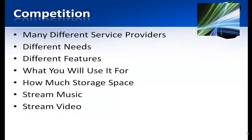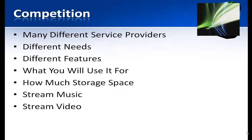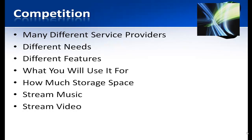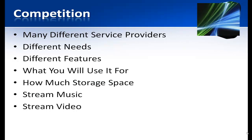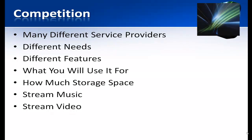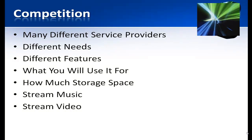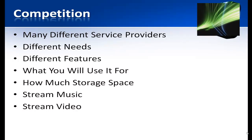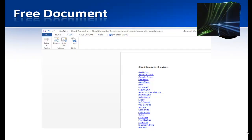You need to consider what you're going to use it for, how much storage space you need, whether you want to use just the free space, get multiple providers and spread your storage across them, or pay for larger storage. Do you want to stream music or video? Some services have licensing for that — especially for music — and streaming video to your phone is a nice feature, though it doesn't always work great.